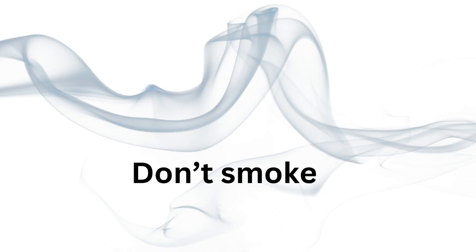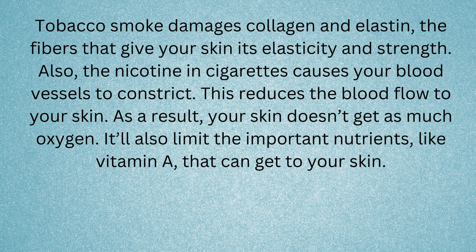Don't smoke. Tobacco smoke damages collagen and elastin, the fibers that give your skin its elasticity and strength. The nicotine in cigarettes causes your blood vessels to constrict, which reduces blood flow to your skin. As a result, your skin doesn't get as much oxygen, and it'll also limit the important nutrients, like vitamin A, that can get to your skin.